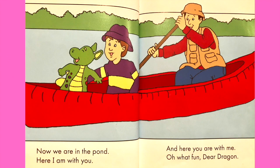Now we are in the pond. Here I am with you. And here you are with me. Oh what fun, dear dragon. The end.